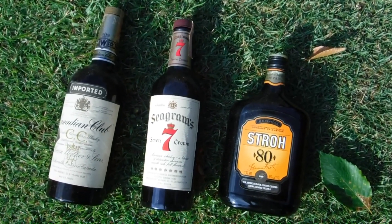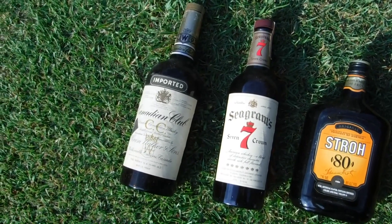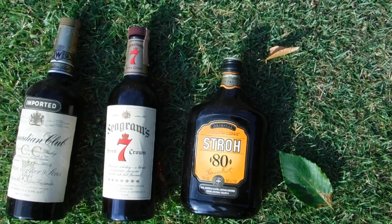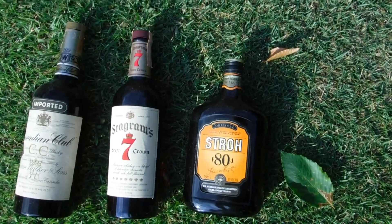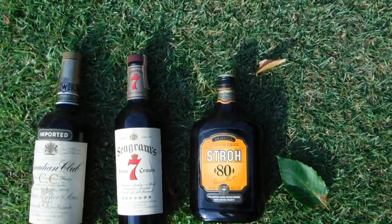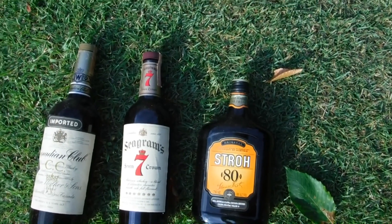Who knows what they taste like, especially Canadian Club — that's from the 60s, probably about 60 years old. Mine is 160 proof, so that's pretty potent stuff. You might be able to get Stroh's, but not here in Pennsylvania.